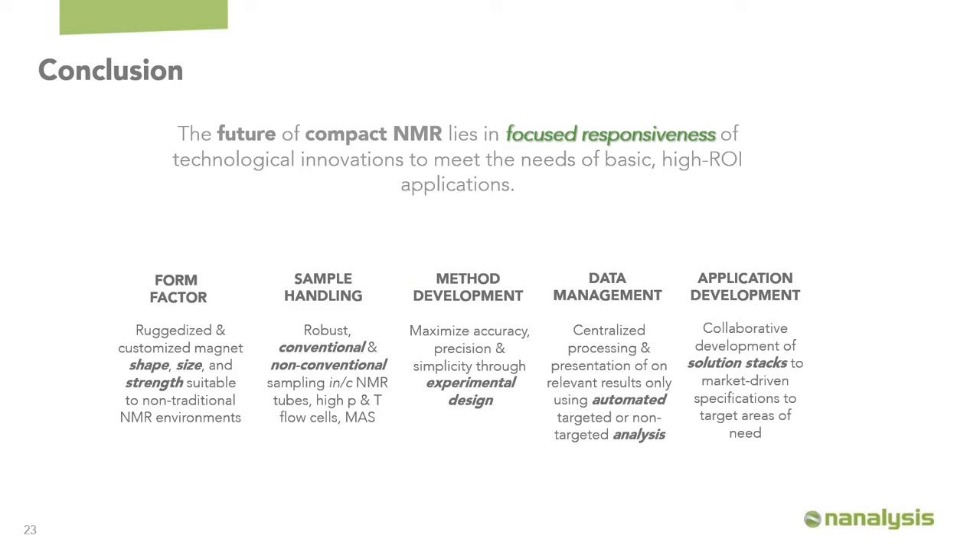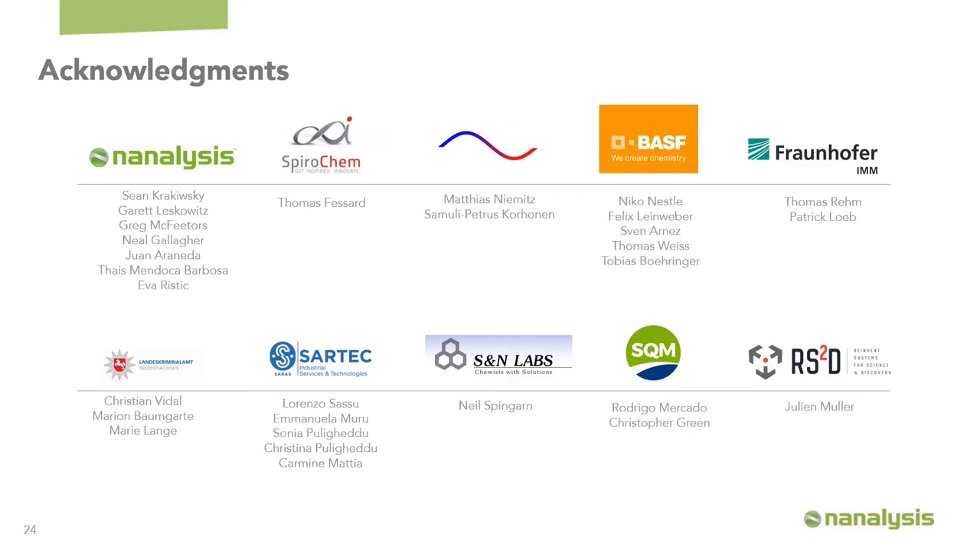In conclusion, I hope I've shown you that the future of compact NMR lies in focused responsiveness through technological innovation paired with method validation and application validation to develop high ROI-based applications. Thank you very much for your attention. I want to thank the teams at Analysis, Spirochem, NMR Solutions, BASF, and Fraunhofer for process analytical technologies; the LKA, NIDR, and Saxon for help developing the illicit drug database; Sartek for machine learning methods to analyze crude oil compositions; S&M Labs for expertise in THC and CBD analysis; SQM for expertise in lithium mining; and the folks at RS2D for the integration of the CAM4 into their technology.